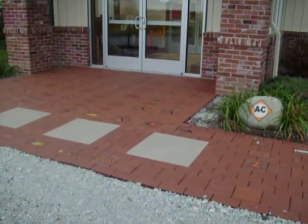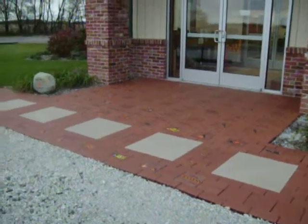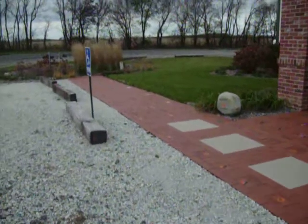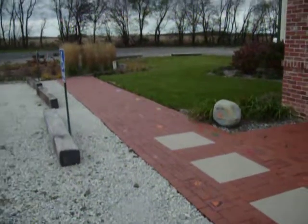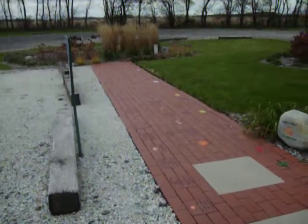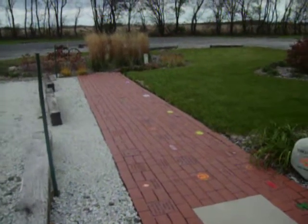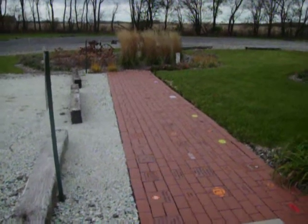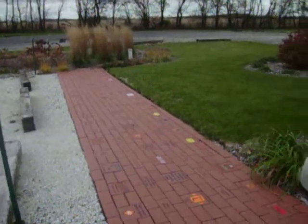We've had businesses, individuals, former employees, dealers, all kinds of different people and organizations buy bricks. The bricks are being sold for $50 for a 4x8 brick and $100 for an 8x8 brick.